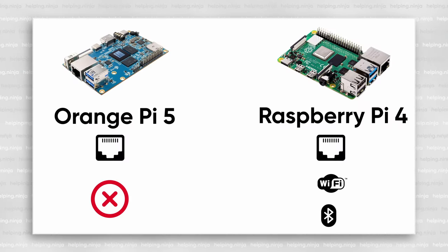Networking. Both of them have one gigabit ethernet port, but Raspberry Pi also has Wi-Fi and Bluetooth. You can buy the Orange Pi 5B version that has Wi-Fi and Bluetooth capability, but that's a different device. The 5B version has this as a trade-off for the M.2 NVMe slot of the original Orange Pi 5.